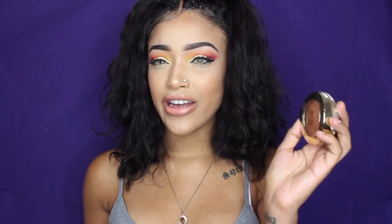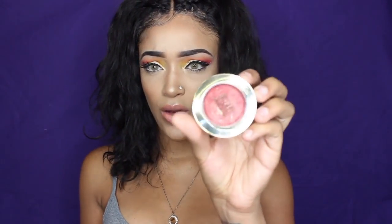I got two things from Milani. This is the Milani Baked Bronzer in Soleil — I have another one in the color Glow that I really like, so I figured I'd like this one too. I also got their Baked Blush in the color Red Vino. I really wanted a nice darker blush because I've been getting into blushes lately and I just need to expand my collection.